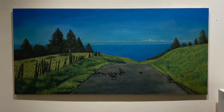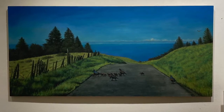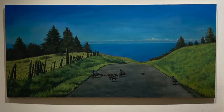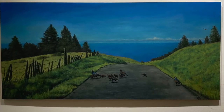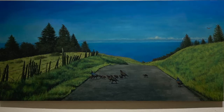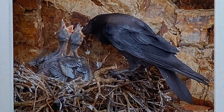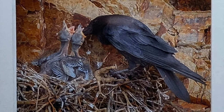Chris Grissano loves to paint animals seen along the coast. Her Crossing Fort Ross Road oil painting on wood features a quail family. Richard Custer was fortunate to take a photo of a raven feeding her chicks in a nest on the bluffs.